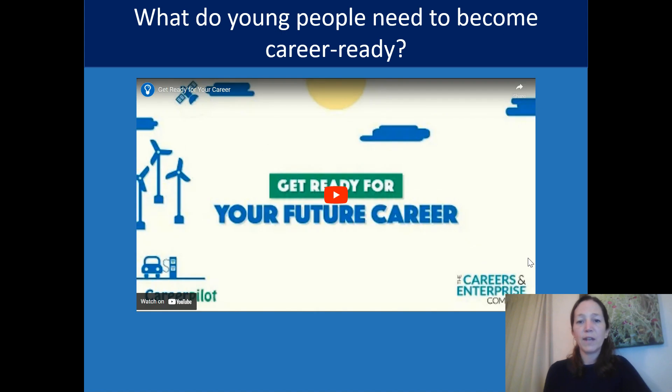I'm going to show a short video now that's available on the CareerPilot website, which you can share with students. It illustrates a really nice approach to how you can prepare them to become career ready.